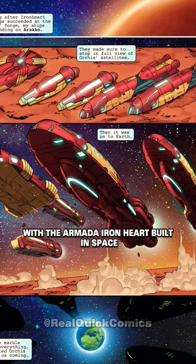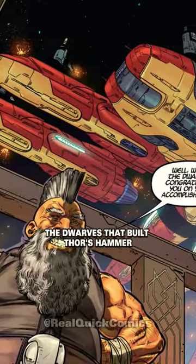Tony then travels to the outback with the Armada Ironheart built in space, along with the help of the dwarves that built Thor's hammer.